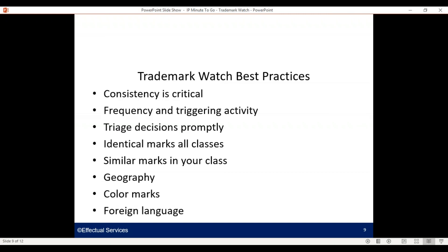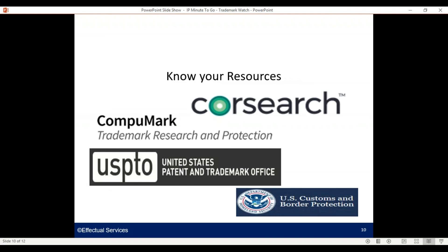Color marks and foreign language marks are something that you'll probably want some expert advice in. Know your resources — two widely used watch platforms are CoreSearch and CompuMark. The USPTO itself has a number of resources like the Data Visualization Center we looked at, and there are a number of manual watch options there. The U.S. Department of Homeland Security has a department for U.S. Customs and Border Protection, and they have a number of what they call mitigation programs for confusingly similar marks or counterfeit materials coming across the border into the U.S. that you might want to educate yourself about.